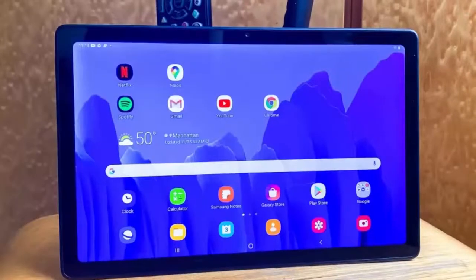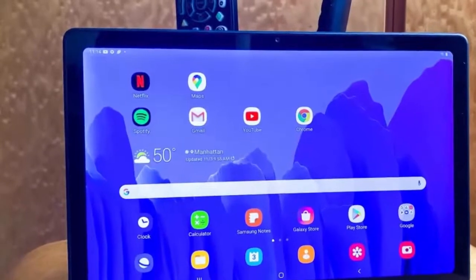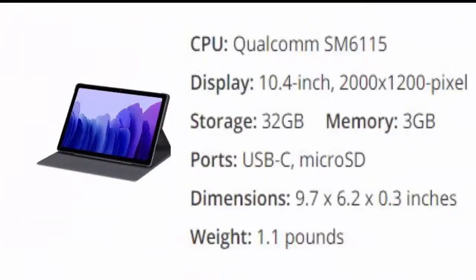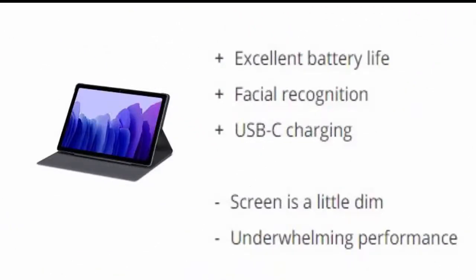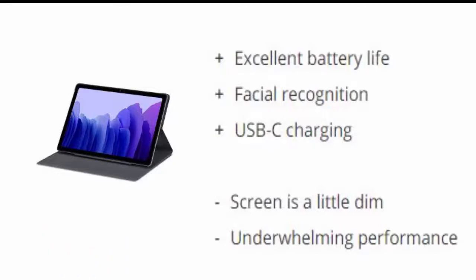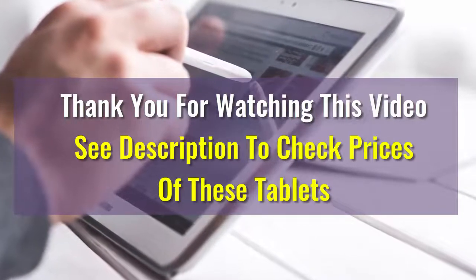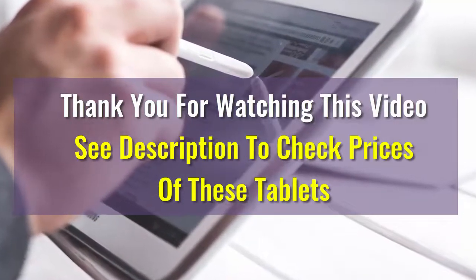Number five is the Samsung Galaxy Tab A7. Android fans finally have a true iPad competitor at a much more affordable price, retailing for $229. The Galaxy Tab A7 is a great 10.4-inch tablet for consuming content. Reasons to buy: excellent battery life, facial recognition, USB-C charging. Reasons to avoid: screen is a little dim, underwhelming performance. We hope this video was helpful — drop a comment below with any questions and we'll answer as soon as possible!